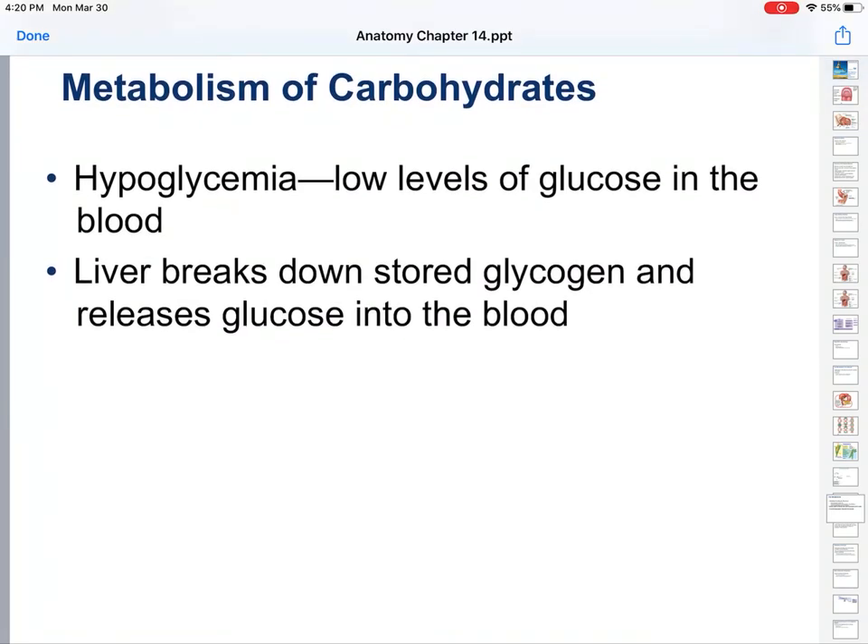Hypo — low levels of glucose. What happens if this occurs? Your liver breaks down this stored glycogen and releases glucose. It's the reason why at night you don't have to constantly eat, because your liver can break down glycogen and keep your body going. But when you wake up, you tend to be kind of hungry because your glycogen levels went down throughout the night.